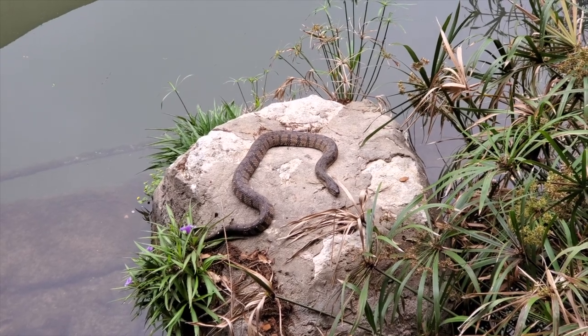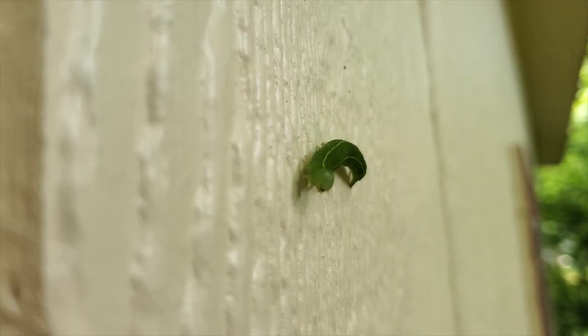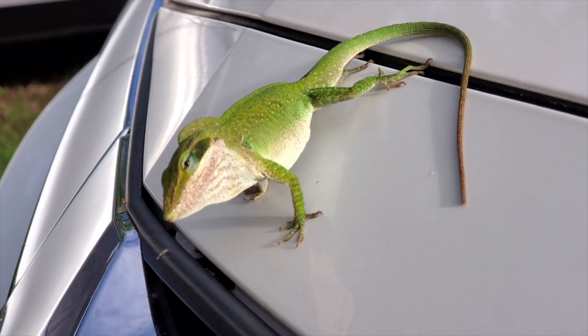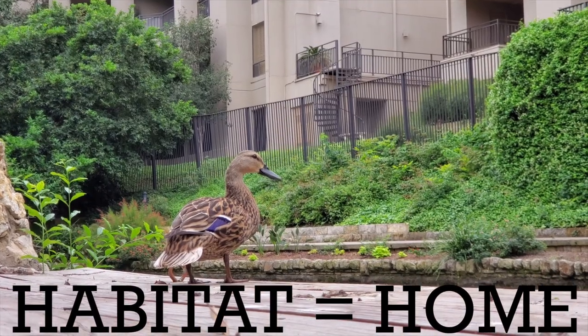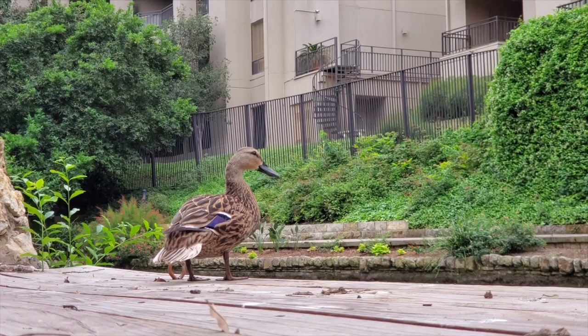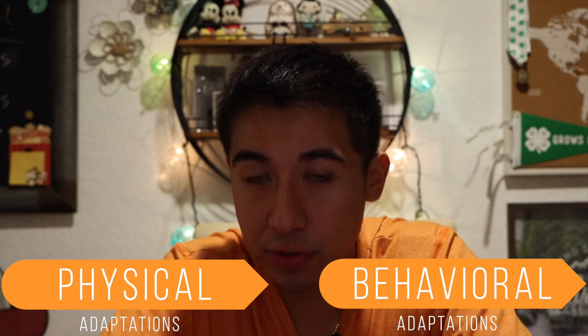But what about the Texas wildlife? Do they have the option to just throw on a jacket like us? No, but they are able to adapt to their habitat or home here in Texas. There are two types of adaptations: physical and behavioral.